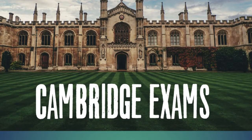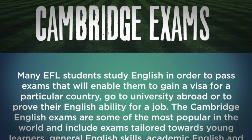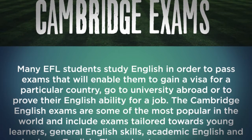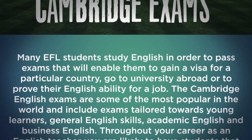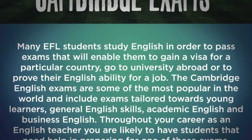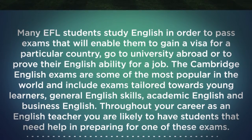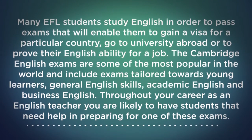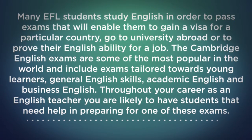Cambridge exams. Many EFL students study English in order to pass exams that will enable them to gain a visa for a particular country, go to university abroad, or to prove their English ability for a job. The Cambridge English exams are some of the most popular in the world and include exams tailored towards young learners, general English skills, academic English, and business English. Throughout your career as an English teacher, you are likely to have students that need help in preparing for one of these exams.